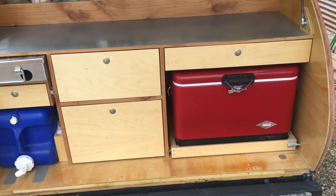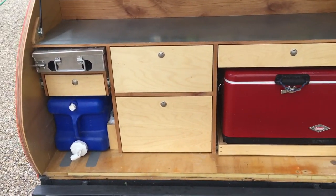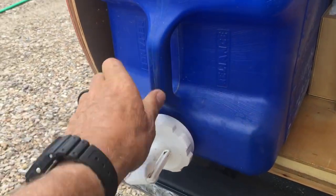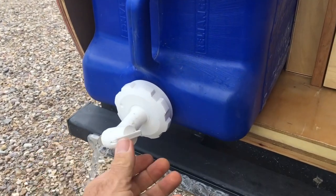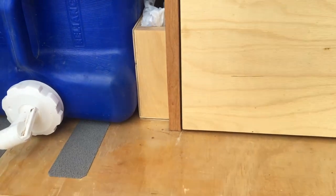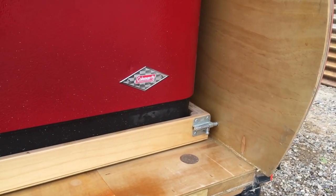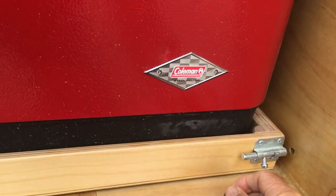Everything here — drawers, the stove slider, the stove itself — is locked in place. This is our trusty Reliance 7-gallon water jug. It's good to have quick access to running water while you're cooking. You can see how I hold the cooler in place. The stove's got the same bolt lock in there.